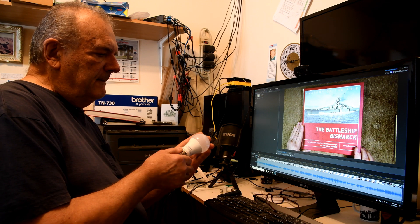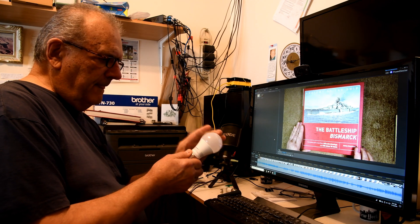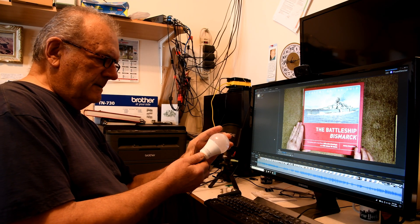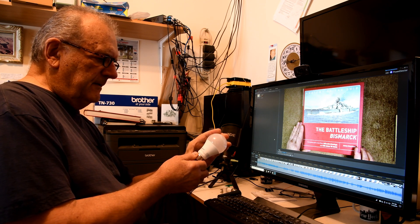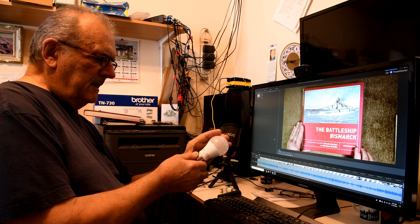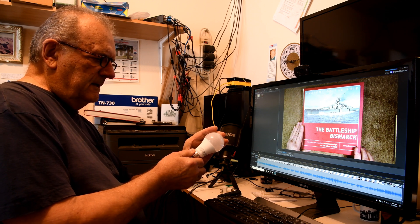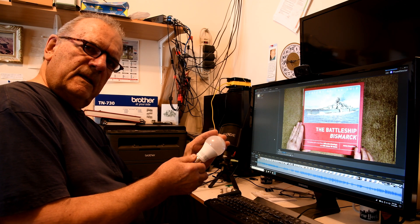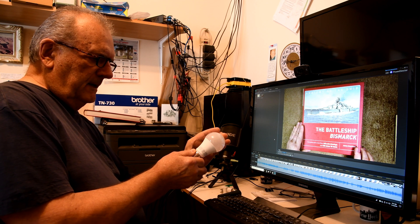After the power goes back on, I start reading all the data on the side of the box: 2700 degrees Kelvin, 9.5 watts, 120 volts, 60 cycles, 750 lumens. I thought I knew it all — maybe I'll Google that last one after.